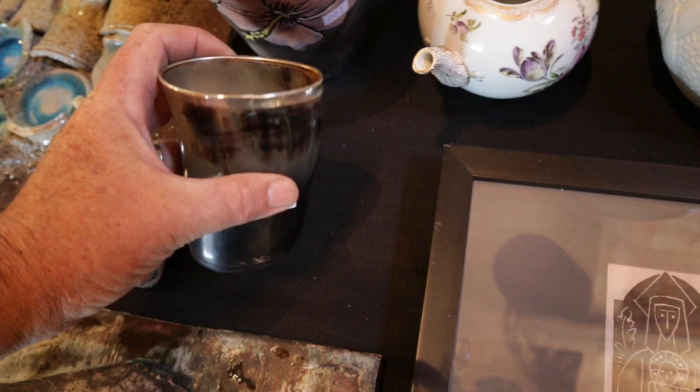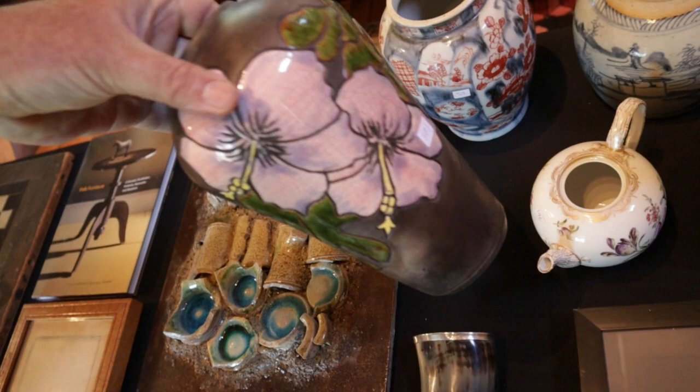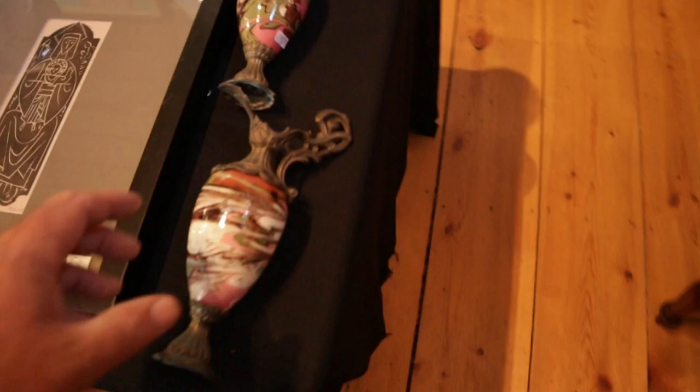A little libation cup in horn — the silver rim is loose but easily glued back on. Interesting vase, can't make out the signature, but a really neat glaze on there. A little mycin teapot with no lids, some early pottery. A couple of Asian vessels — not sure where they're from, but interesting clay.